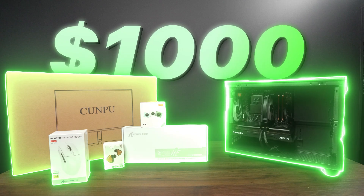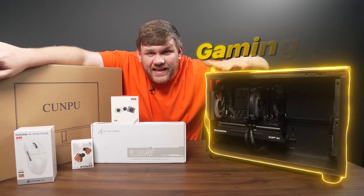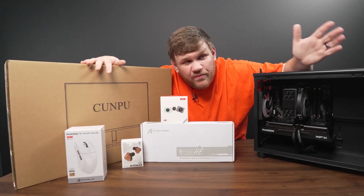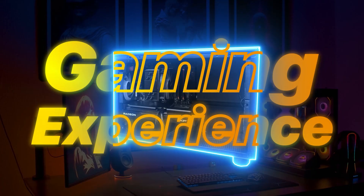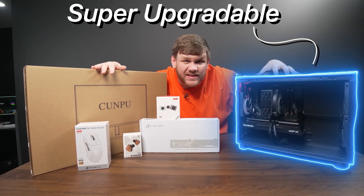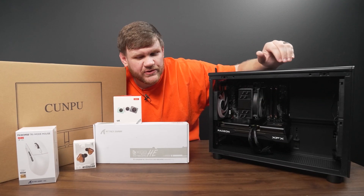The gaming setup only costs $1,000, but the really cool thing about it is you get the gaming PC, all the peripherals, and a monitor — which is literally everything you need for a really awesome gaming experience. The best part is it's super upgradable, especially the gaming PC, but more on the PC in just a little while.